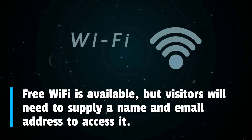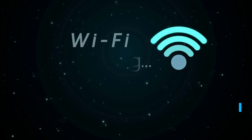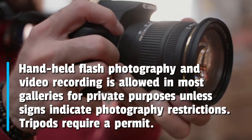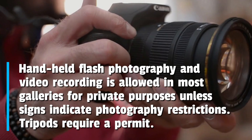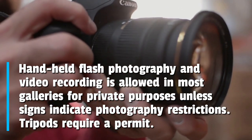Free Wi-Fi is available, but visitors will need to supply a name and email address to access it. Handheld flash photography and video recording is allowed in most galleries for private purposes, unless signs indicate photography restrictions. Tripods require a permit.